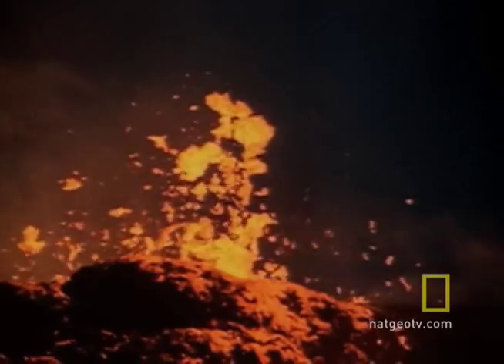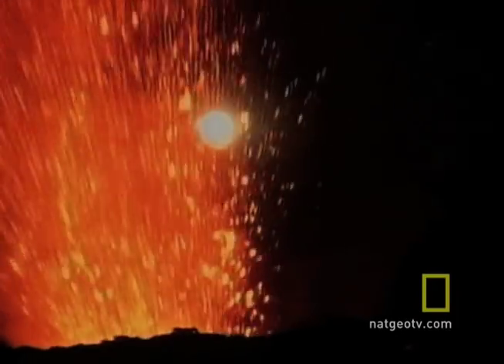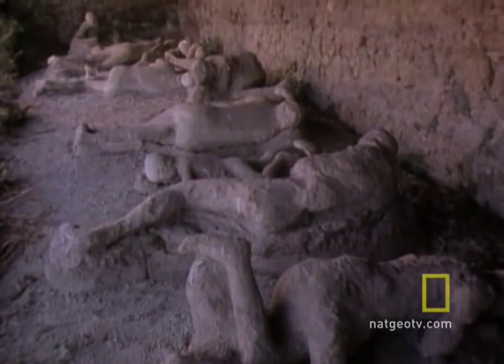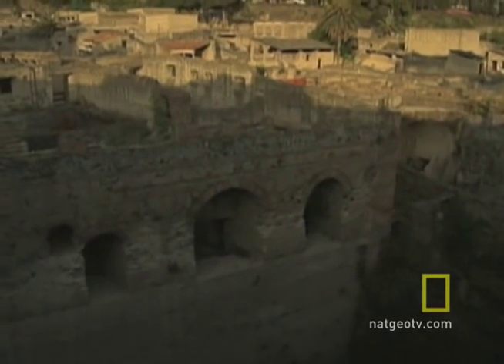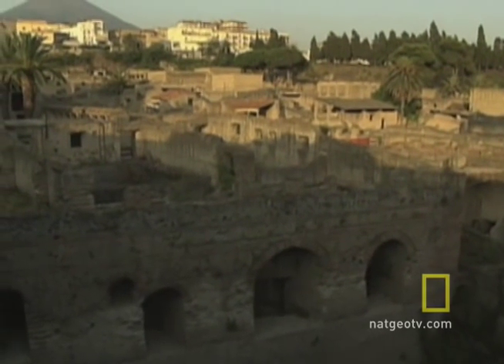Time stopped in the year 79 AD. Mount Vesuvius erupted, sealing two Italian towns in ash, mud, and lava. The better-known city of Pompeii and the seaside resort of Herculaneum — it was the vacation spot of choice for wealthy Romans.